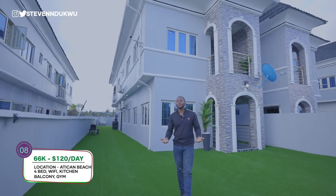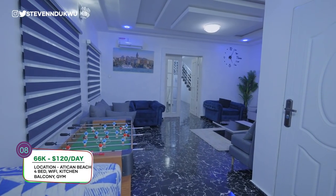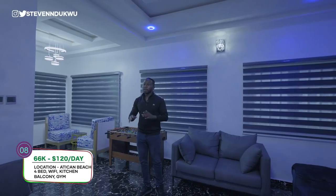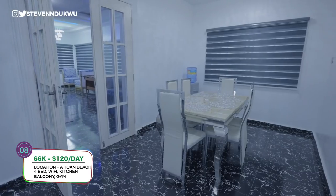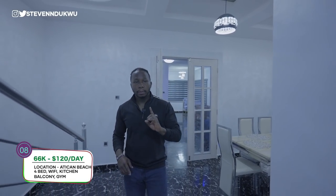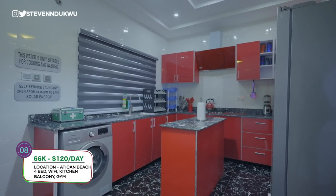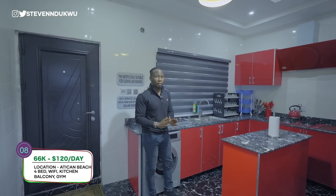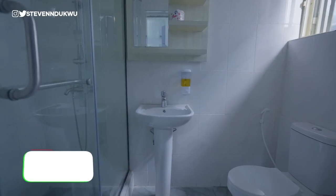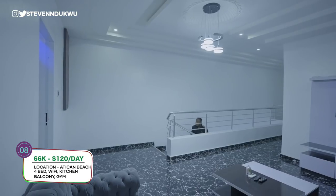Come in - let me show you what it comes with. You have a living area, a visitor's toilet, TV, Wi-Fi, and DSTV with Netflix. There's a dining for about seven. On the ground floor you have a kitchen and one bedroom. The kitchen comes with everything you need to cook - no need to worry about kitchen utensils. The first room here is the smallest. All rooms have a TV and are connected to the internet in case you don't want to use the one in the living room. Let's go upstairs.